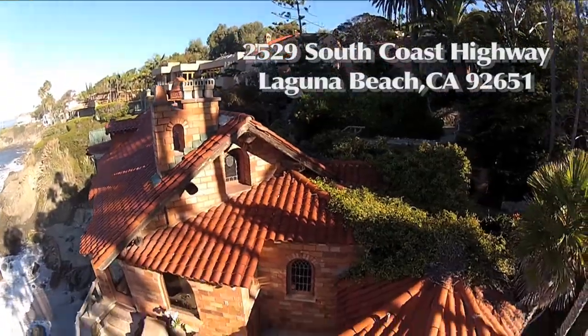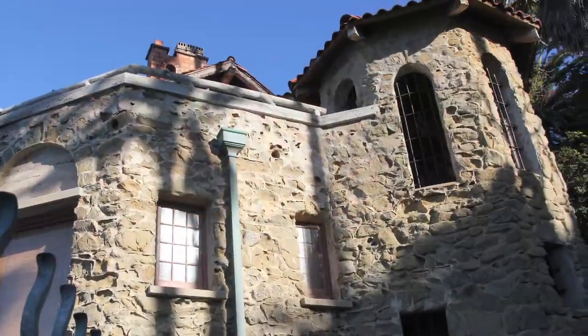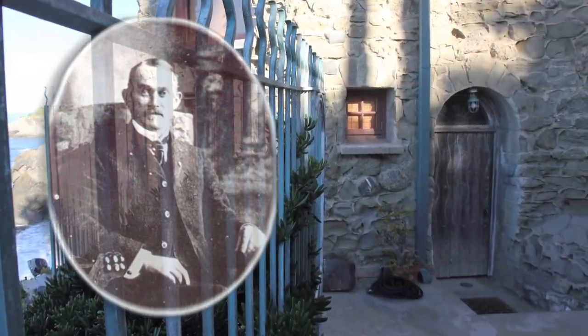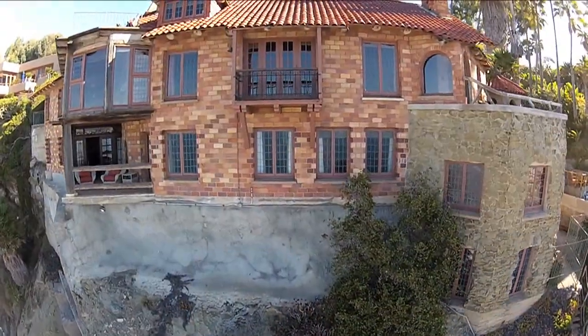Located at 2529 South Coast Highway, Laguna Beach, California. The home was designed by famed architect Arthur Benton, who was an expert for his Spanish and Mission-style designs and was considered an authority on California missions.